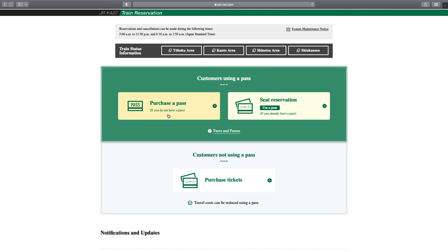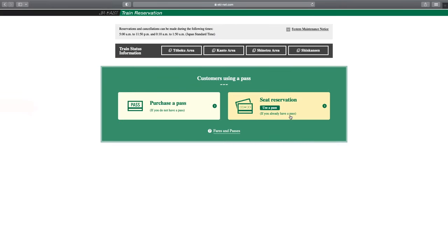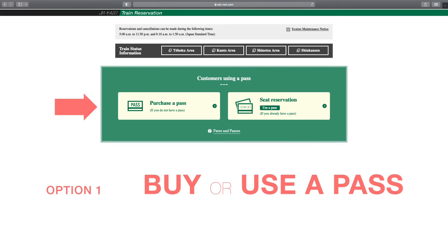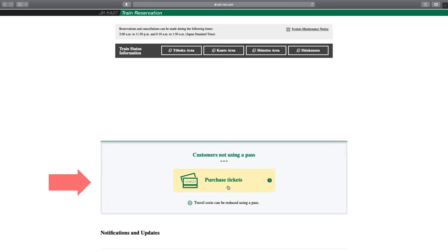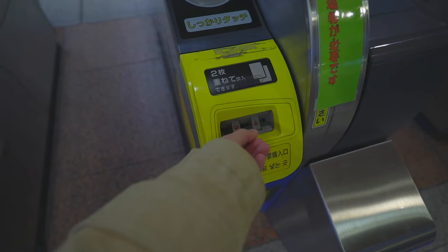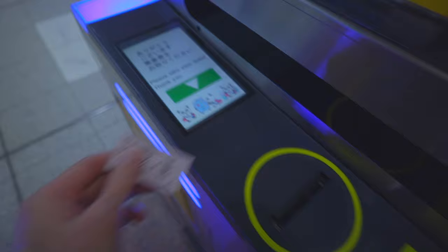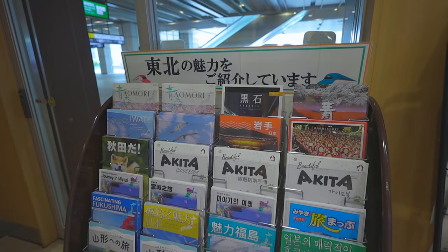This is the main interface when you log in. Basically, there are two options. Option 1 is for passengers who are considering buying a pass, or for those who already have a pass and are using this website to reserve a seat. Option 2 is for passengers who don't have a pass and just want to buy a one-off ticket.